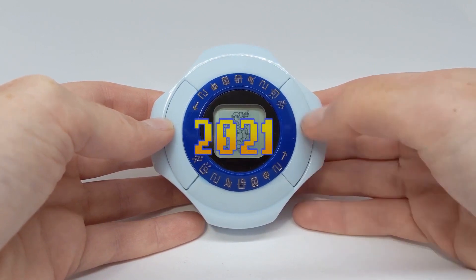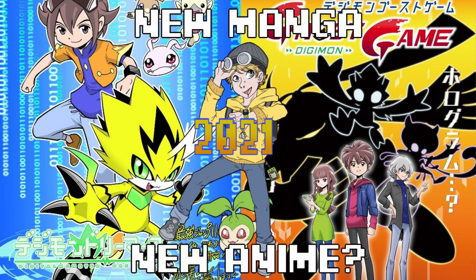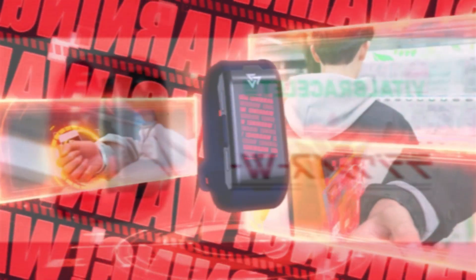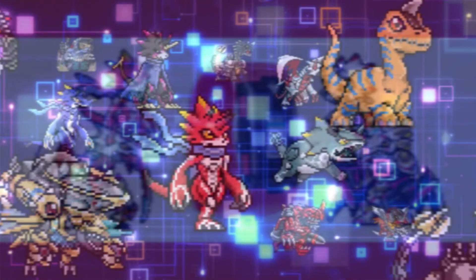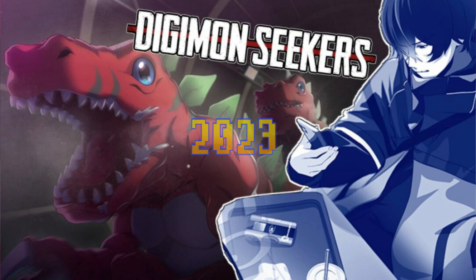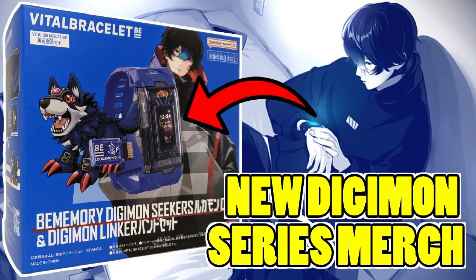In 2021 we had the Vital Bracelet, which later appeared in the manga Digimon Dreamers — currently readable for free on digimon.net. It's more or less a Digivice. Also at the end of 2021 we had the Digivice V, which combined gamified fitness like the quest-based pedometer toys with virtual pet elements. In 2022, we got an upgrade called the Digivice Dual V for the rest of Ghost Game. In 2023, Digimon Seekers — a web novel also free on digimon.net — used the Dual V as its Digivice, rebranded as the Digimon Linker Band with a different band attached.